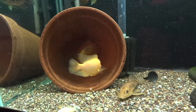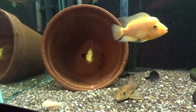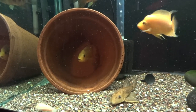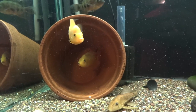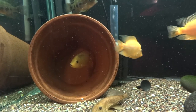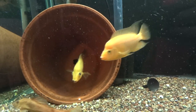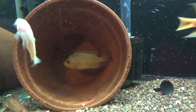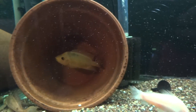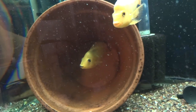Hey YouTube, Brian here again, just wanted to do a quick video and show you what I woke up to this morning. Hadn't really noticed any pairing up, I guess a little bit but not a ton, and all of a sudden I noticed when I was feeding this morning that these two red devils here were keeping everybody out of the pot.